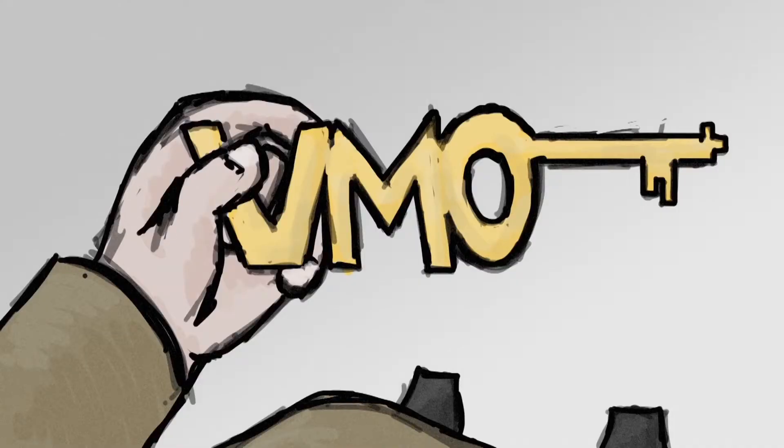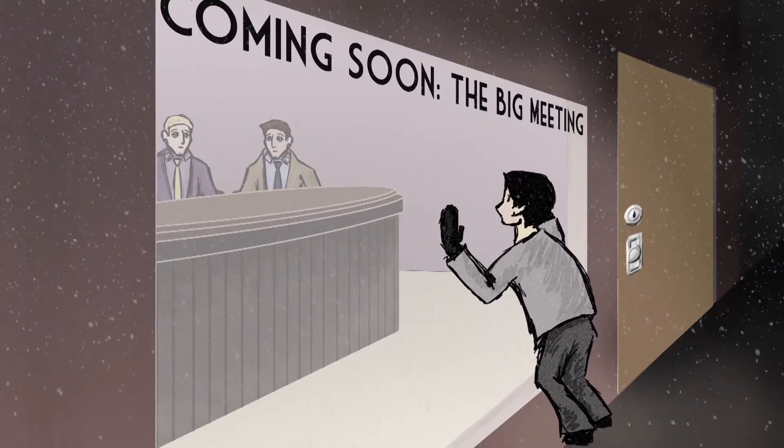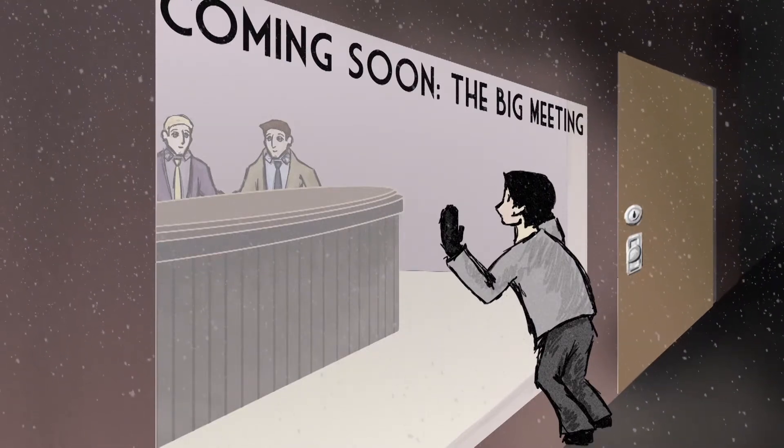It all started with a key to get inside. The VMO can be your key to getting inside with your customer. Open the door with us today.